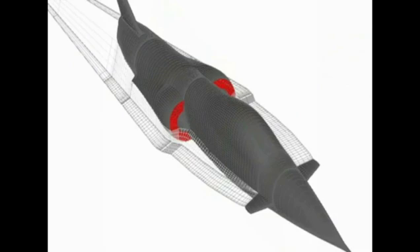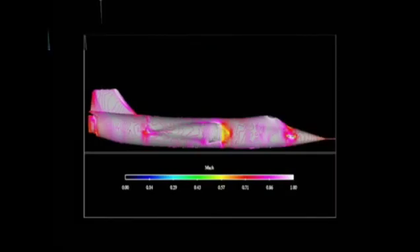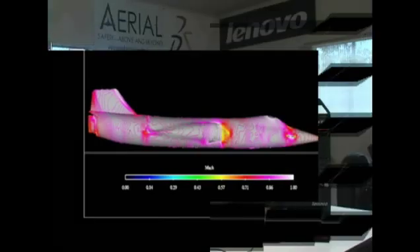We use the ThinkStations to run the engineering software in order to do the finite element analysis as well as computational fluid dynamic studies. This is to provide comprehensive knowledge for the team in order to achieve the speeds that the North American Eagle is expected to run. We're running the world's fastest computers on the world's fastest vehicle.